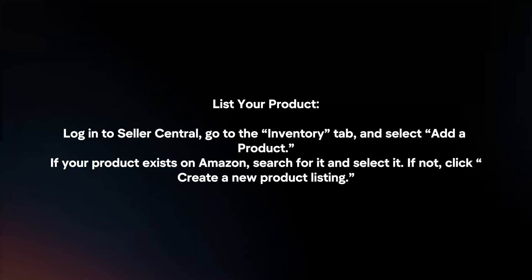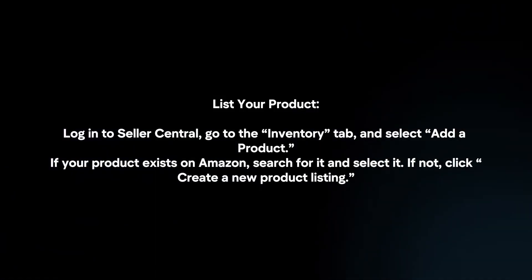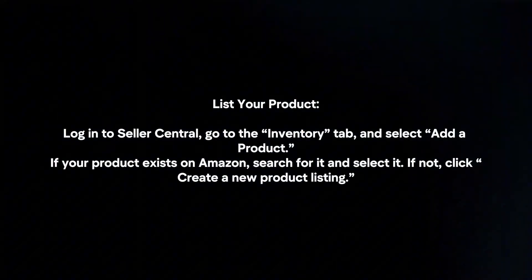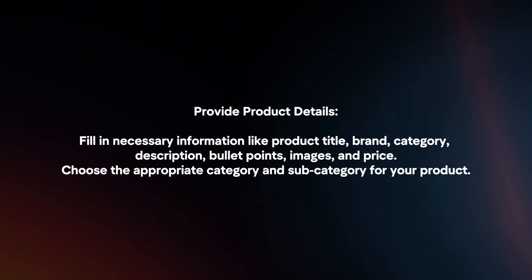Next, list your product. Log in to Seller Central, go to the Inventory tab, and select Add a product. If your product already exists on Amazon, search for it and select it. If not, click Create a new product listing.